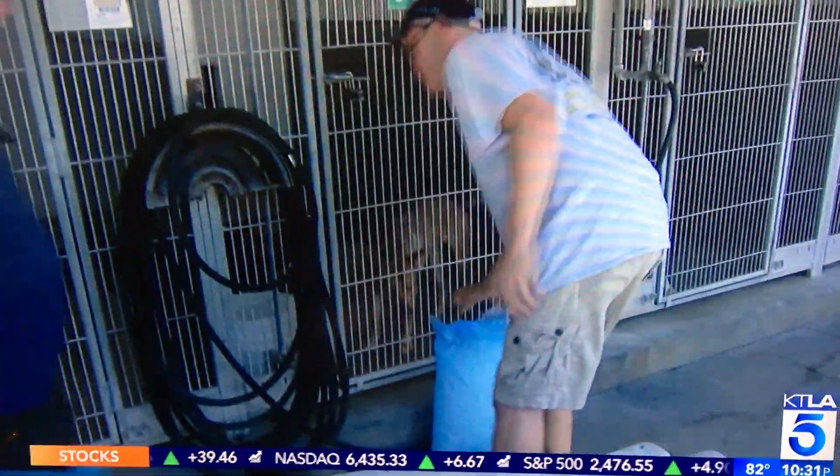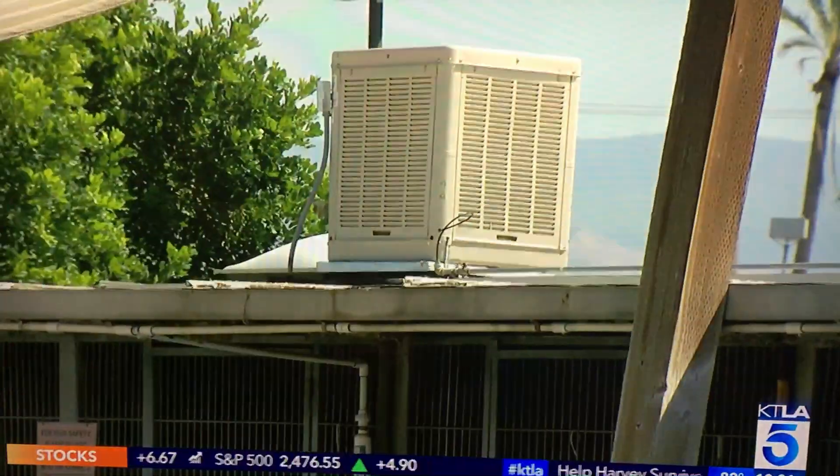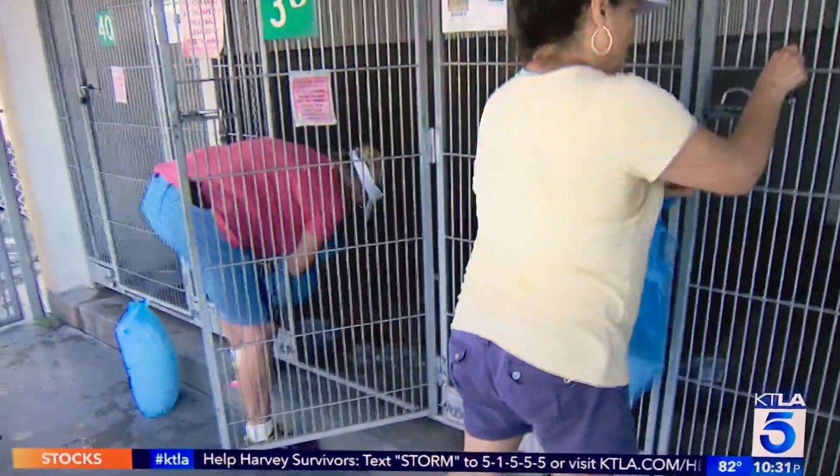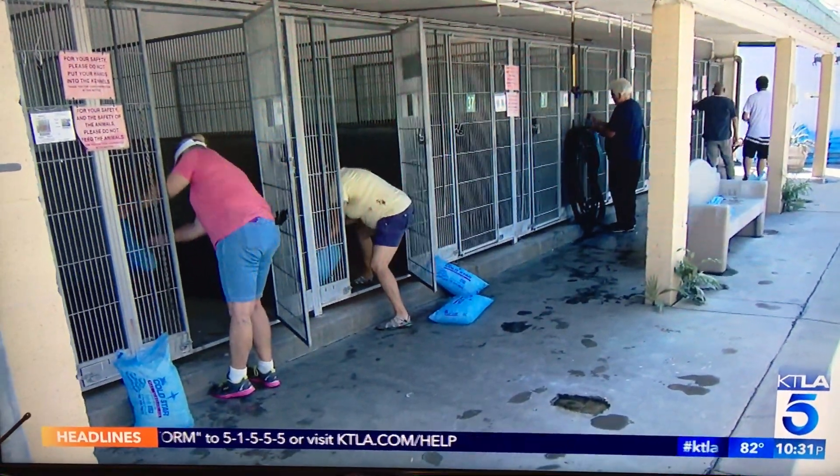The manager says they house 168 dogs across 108 kennels with 21 employees. Inside the kennels they do have industrial fans to help, but some volunteers insist more needs to be done for both dogs and cats. However, the shelter manager insists everything is okay.